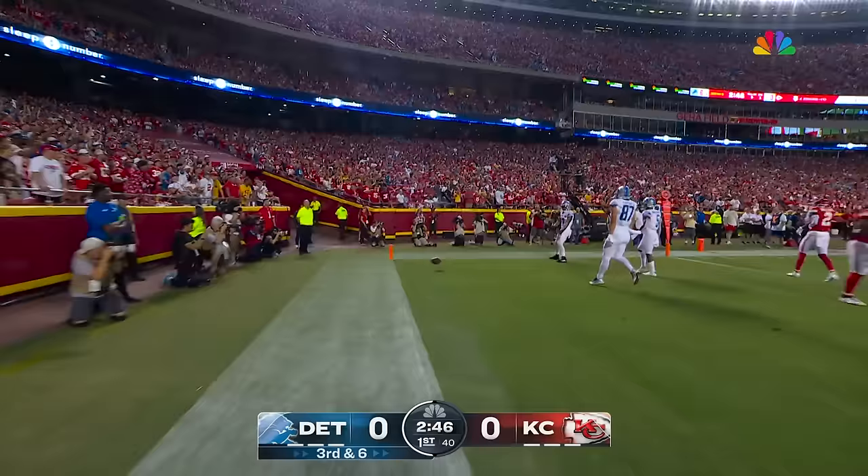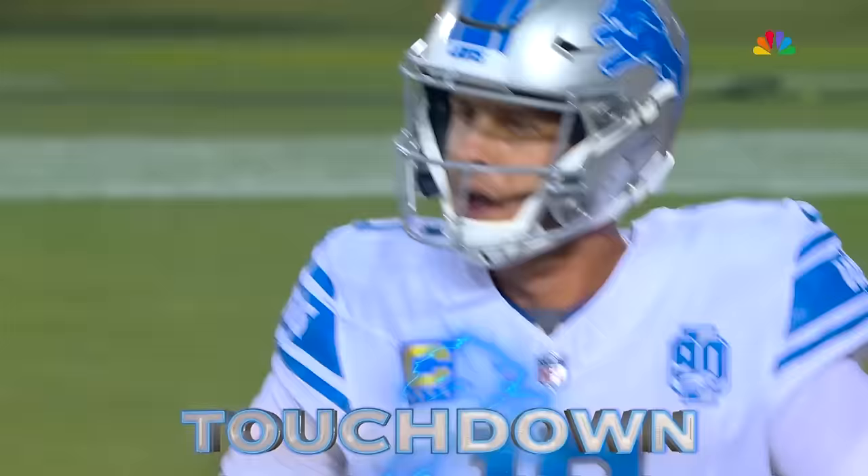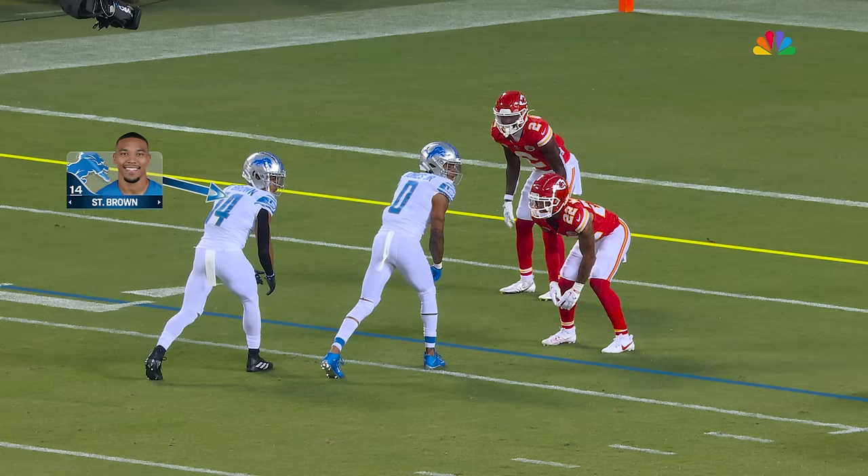3rd and 6. Goff across to St. Brown to the end zone — Detroit touchdown! Amon-Ra St. Brown, score one of the season.